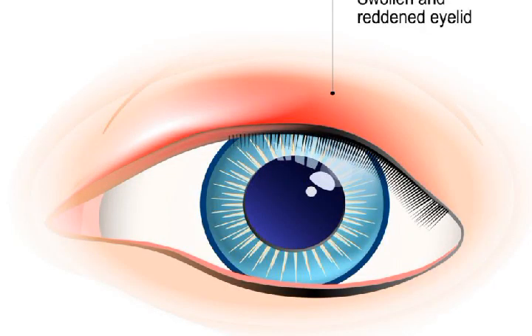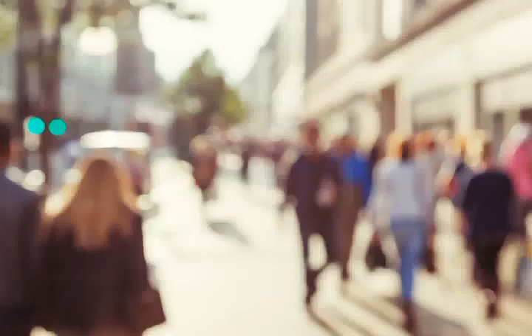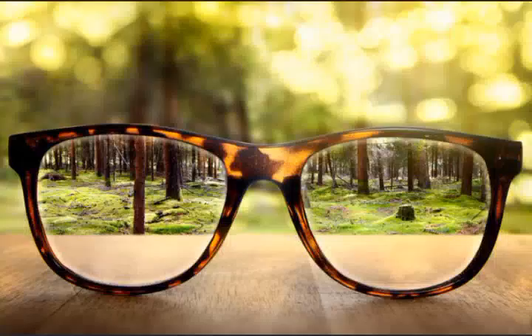Number 6: Blurred vision. There are many small vessels on your eyeballs. When your blood pressure rises to a dangerous level, these vessels can be damaged and bleed, which causes blurred vision or even loss of vision.